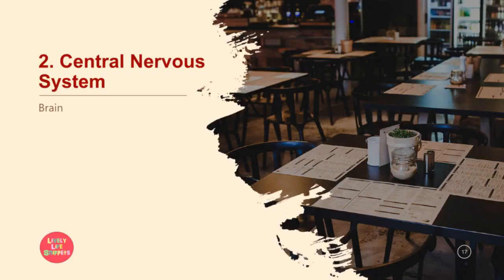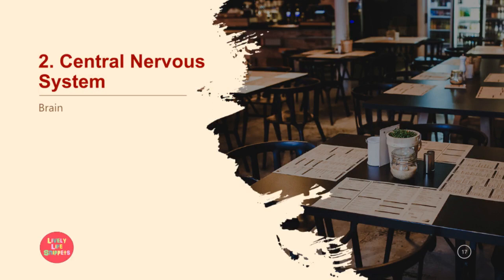Next, we move on to the second clinical area, the central nervous system — the brain. The first disease is cerebral palsy (CP). CP is an umbrella term including a group of disorders of varying degrees of motor, sensory, and cognitive impairment due to an injury to the developing fetal brain. It is associated with focal necrosis around the ventricles as well as diffuse ongoing activation of microglia and astrocytes in the immature white matter. Microglia are immune cells found in the brain. Once activated, they trigger release of free radicals, pro-inflammatory cytokines, and excitotoxic metabolites.